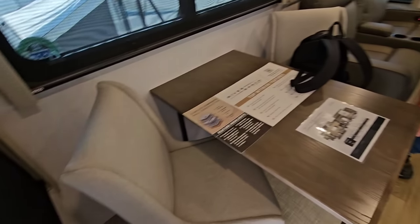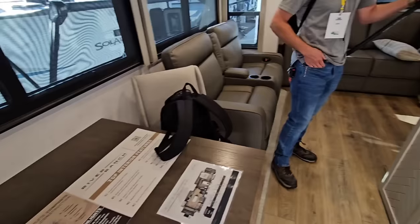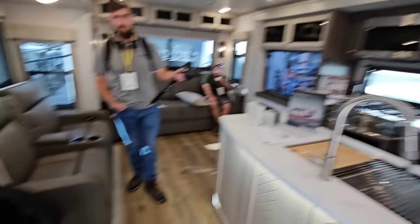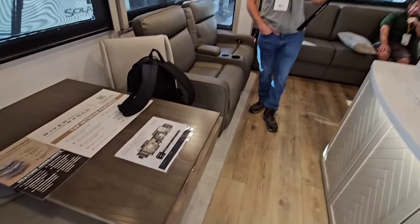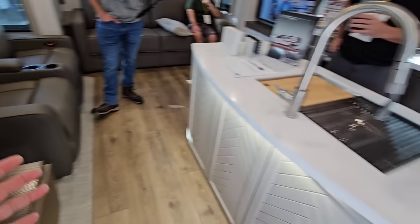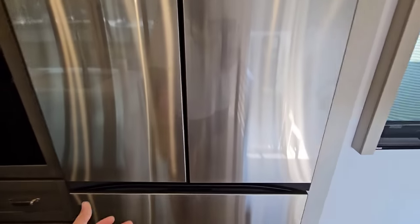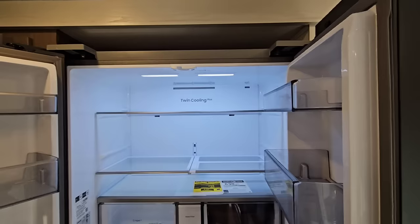Really nice seating in here — a little more traditional than I might typically like, but they look comfortable. Everything looks good here. You've got your big French door refrigerator with no brand on it, which is interesting. But it is Twin Cooling Plus and it does feel cool — oh, it's a Samsung.